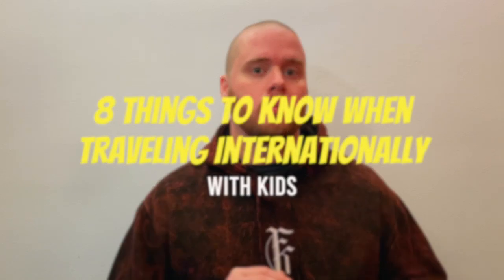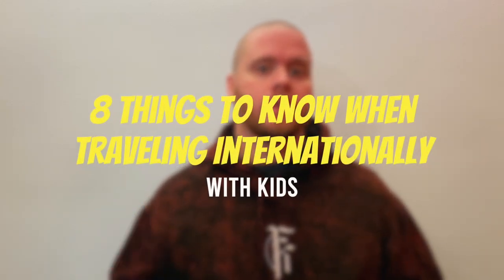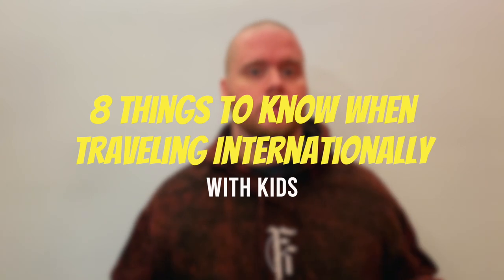We've been to multiple continents and almost 30 countries with our five kids, so these aren't generic tips. These are the best practices that we've learned when traveling internationally with kids.